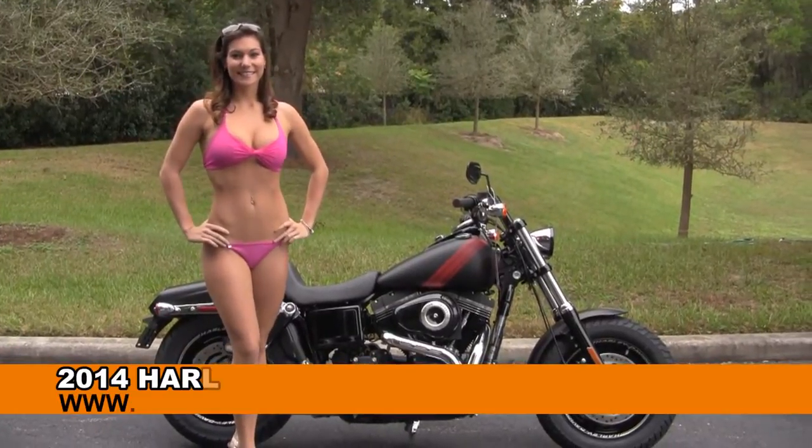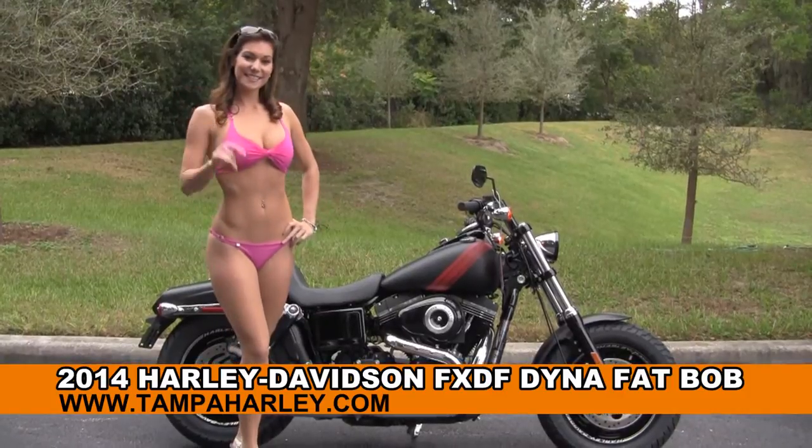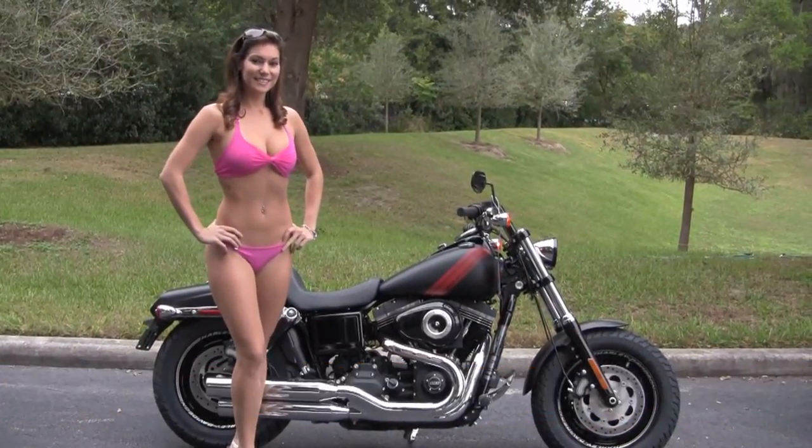Welcome everyone to the world-famous Harley-Davidson of Newport-Richey. First of all, I'd like for you to say hello to Bree. And next, I want to show you this marvelous brand-new 2014 Dyna Fat Bob.